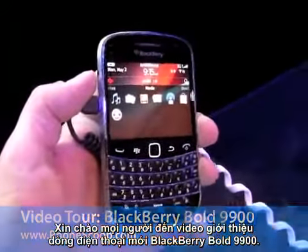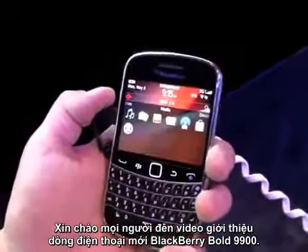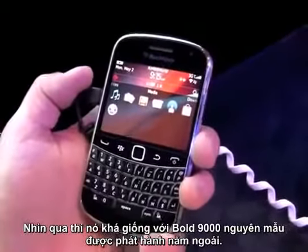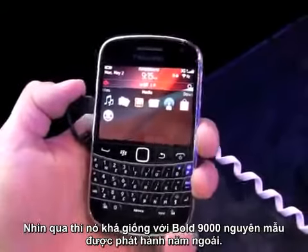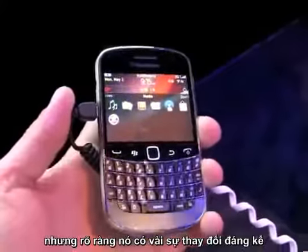Hey everybody, this is Eric from PhoneScoop and today we're taking a look at the new BlackBerry Bold 9900 series. It looks a lot like the original Bold 9000 that we saw last year, but has some obvious and very significant changes.